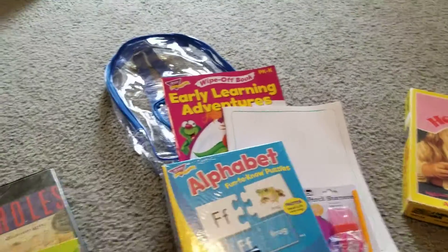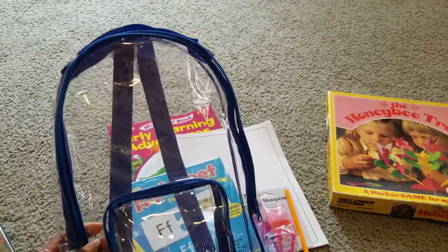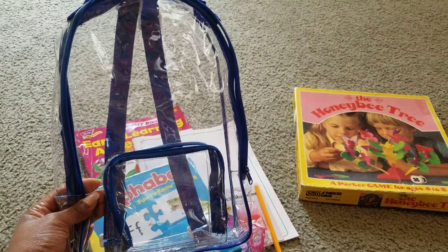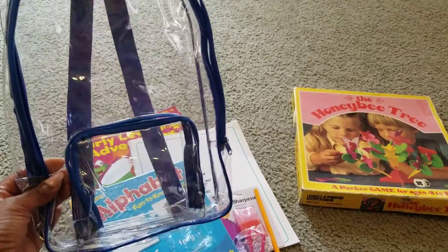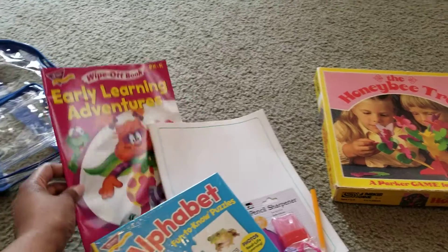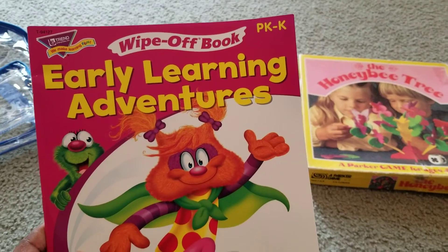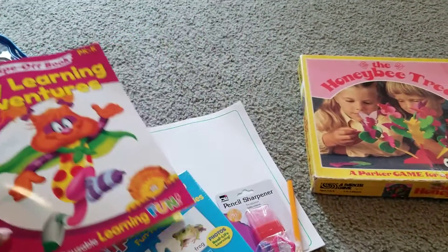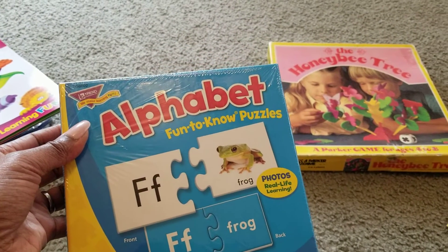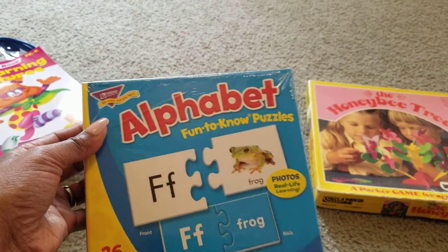I also like to give this book bag — I got this from Lakeshore. You can get just the book bag empty and put your own things in, or you can order it filled. Some of the things they put in here were the Wipe-Off Early Learning Adventures book for Pre-K and K, the Alphabet Puzzle Book, and Fun to Know Puzzles.